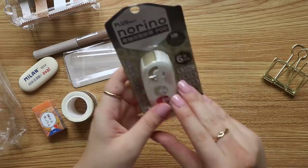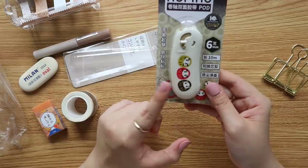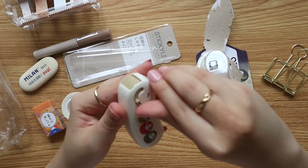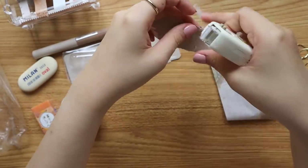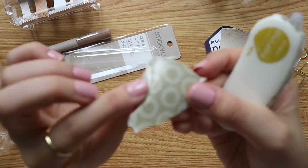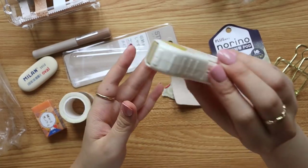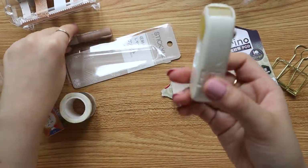This is the Norino Plus glue tape — great for taping things. You push the arrow to open it, and then you glue it on. You can see the dot glue mechanism. I really like that you can close it so it doesn't unnecessarily stick inside your pen case.